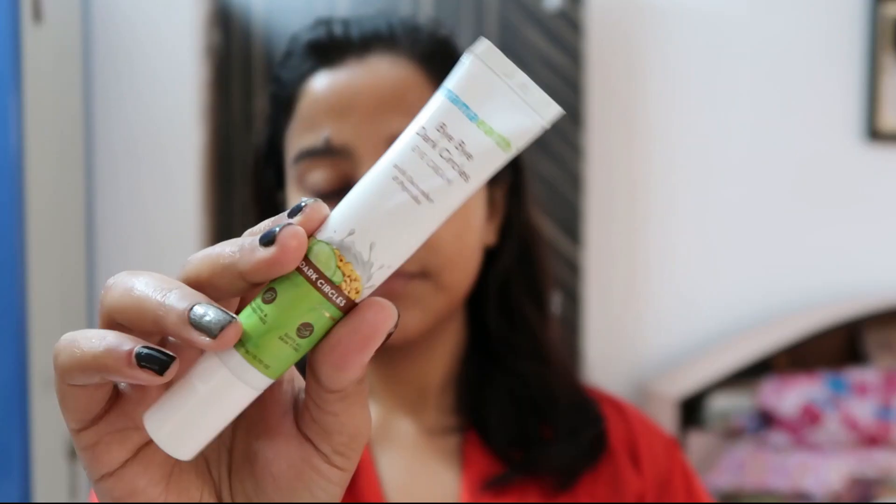I'm also using the Vitamin C face cream from the same Mamaearth range, and it has SPF 20 in it, so it's better to use it as a morning cream. This whole range will make your skin glow. For under eye cream, I'm using the Mamaearth Bye Blemish eye cream — I love using the whole range from one brand.